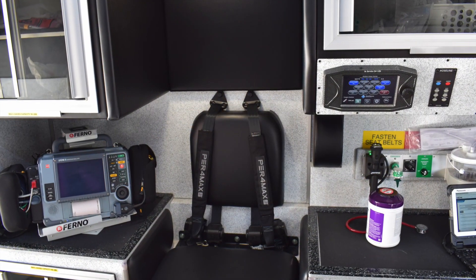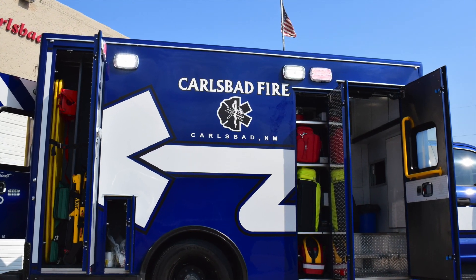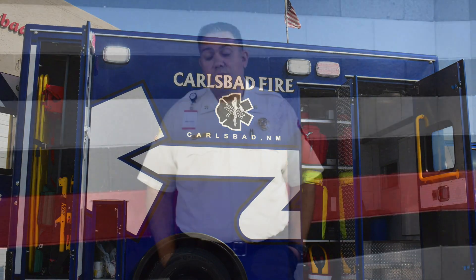Absolutely would recommend Road Rescue. So far this truck has been in service for us for about six months and it's really holding up to what we're going to put it through for its serviceable life.